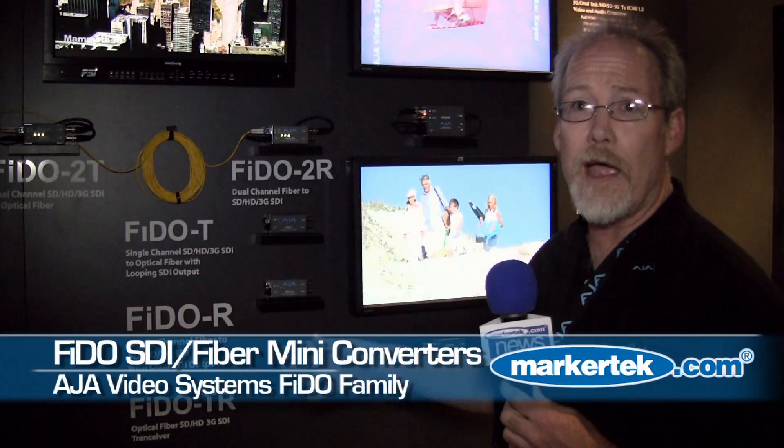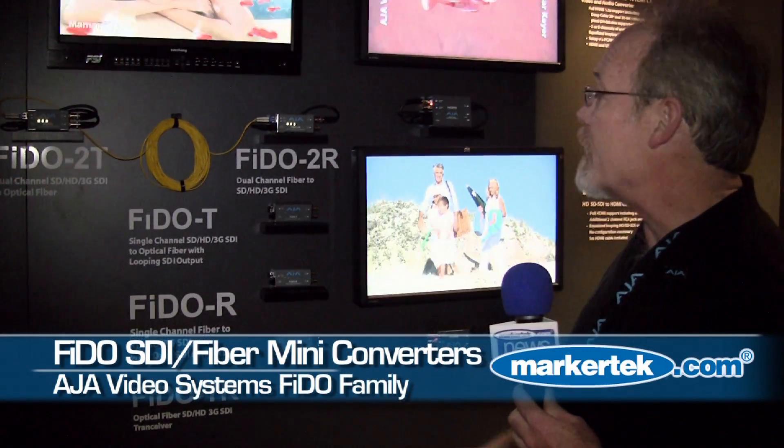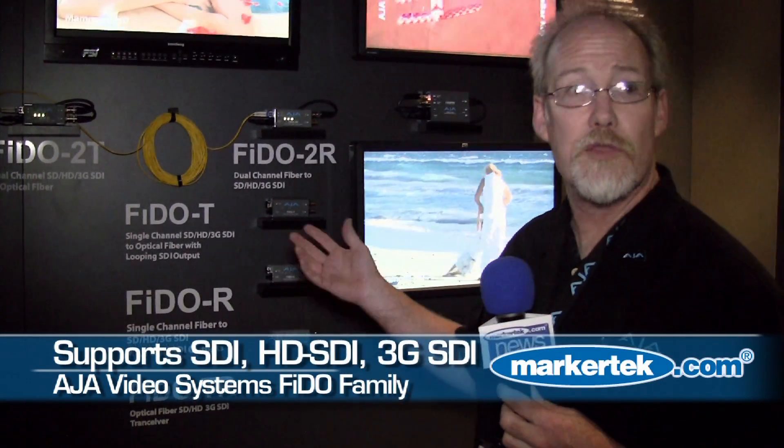Hi, I'm Chuck Whitlock. We're at the AJ Booth at the 2010 NAB. We've got a new line of products we're kind of excited about. We have a new line of mini converters that are fiber optic to SDI. They support SD, HD, and 3G.